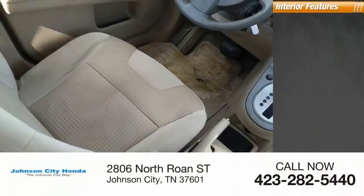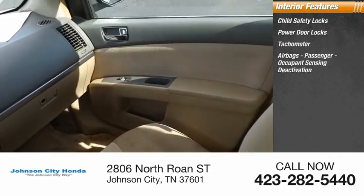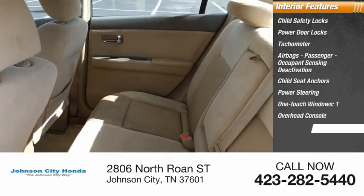Inside, you'll find child safety locks, power door locks, tachometer, airbags, passenger occupant sensing deactivation, child seat anchors, power steering, one-touch windows, one overhead console, and cargo area light.